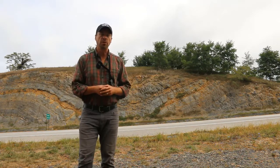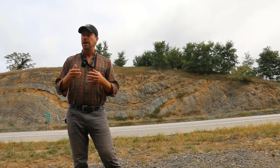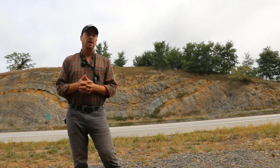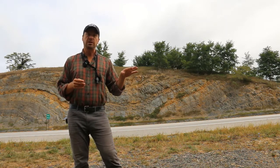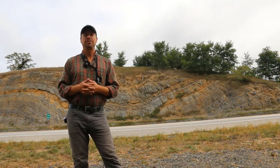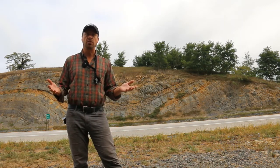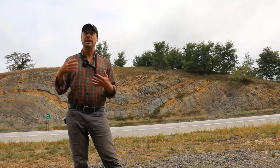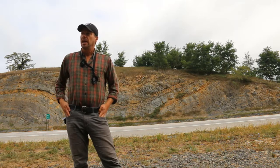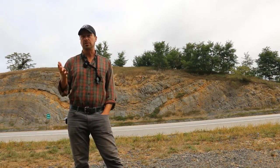The strata that are being folded here belong to the Tanalaway Formation — some people would break out the Wills Creek Formation. But these are tidal-flat carbonates that probably formed in a Sabka-type environment, something like the modern-day Persian Gulf, where there were really high rates of evaporation. We know that there were high rates of evaporation because we have evaporite minerals here.